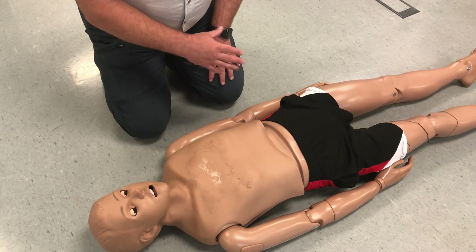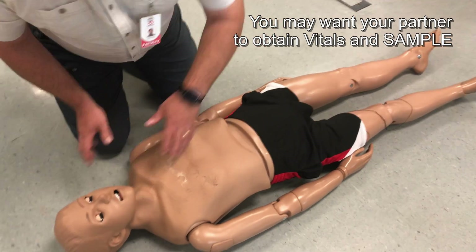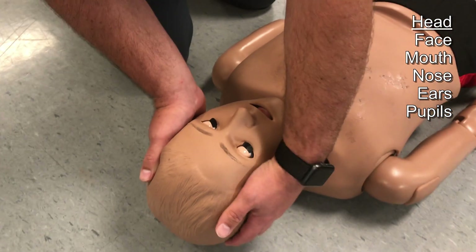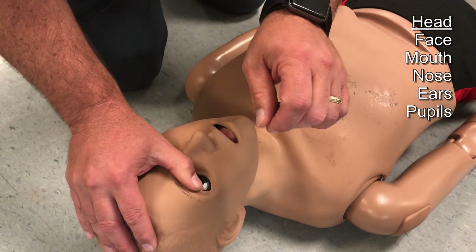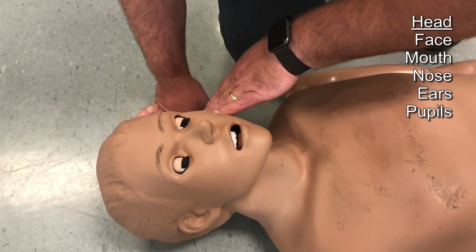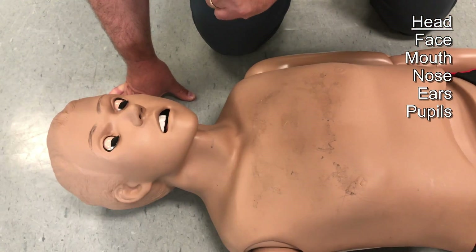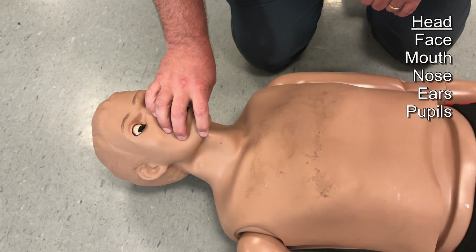I'm going to start my head-to-toe exam. I'm going to expose the patient, remove all the clothing, and check the head for any DCAP-BTLS. I have deformity on the right side of the head — not much I can do about that. I check the pupils: pinpoint on the right and dilated on the left. Checking for fluid from the ears, anything from the nose and mouth — again checking since we had vomit earlier, making sure it is still clear. I'm going to go ahead and put him on a non-rebreather mask.